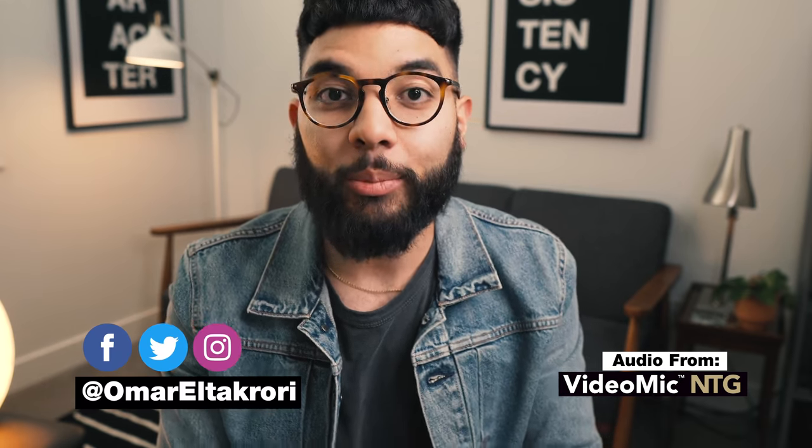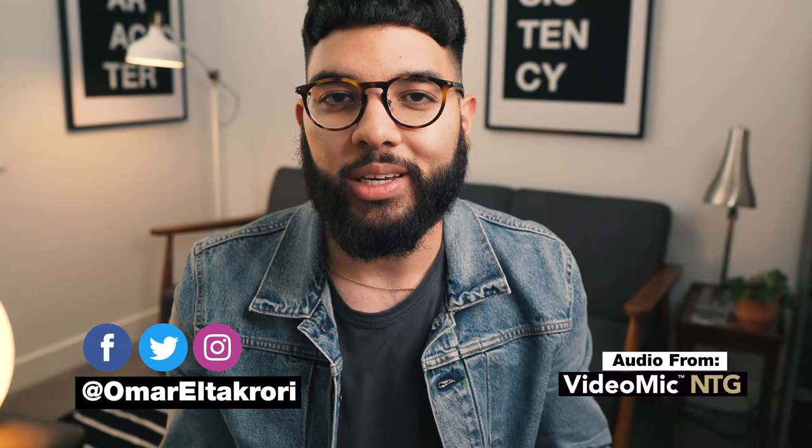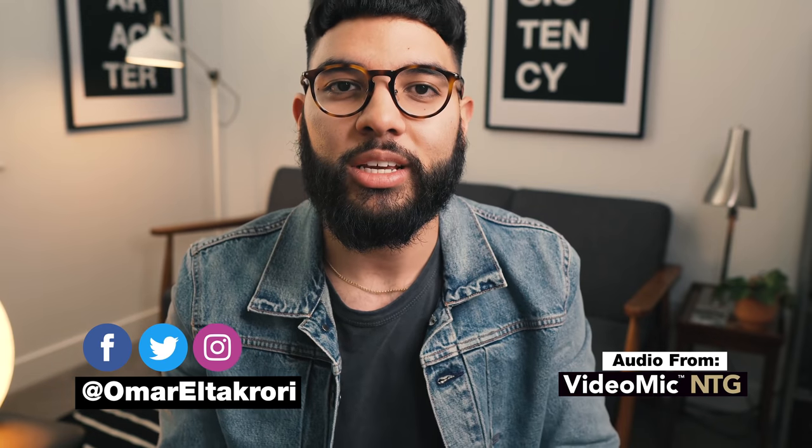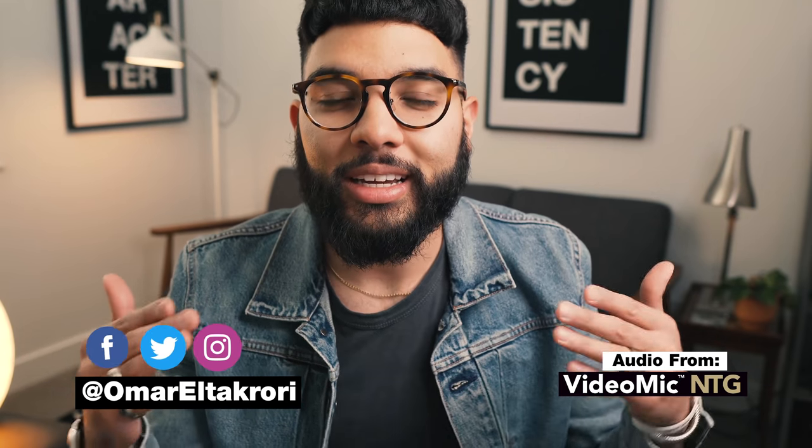It's Omar Azkori with Think Media, helping you build your influence with online video. On this channel, we do YouTube strategy as well as tech gear reviews, just like this one. So if you're new here, consider subscribing.